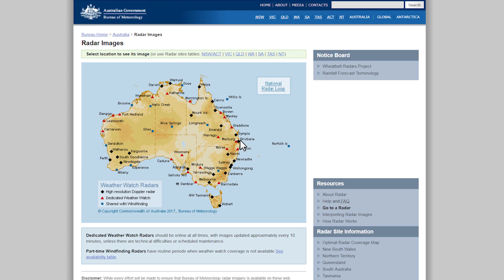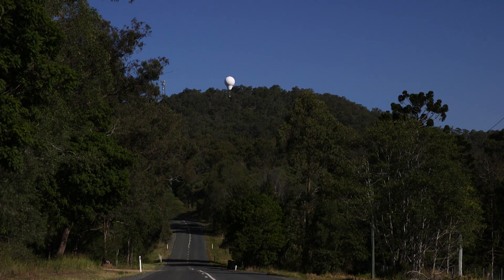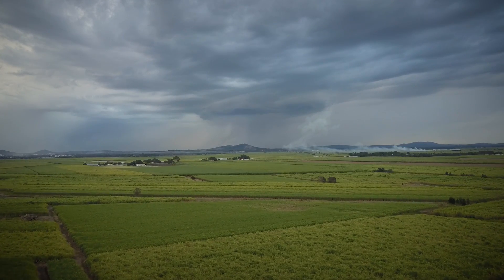So we're asking the public to be patient while the Mount Stapleton radar is offline and to check the radar pages for any updates. The good news is that when the radar returns, its life will have been extended by a further 10 years and the forecasters will have the ability to distinguish between rain, hail, ice pellets, bushfire debris and even the occasional snowfall.